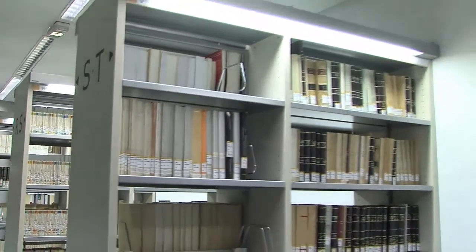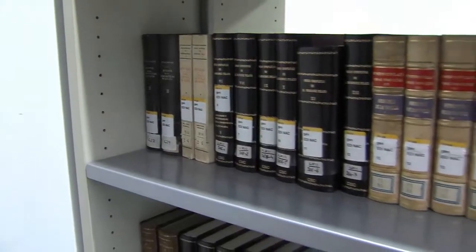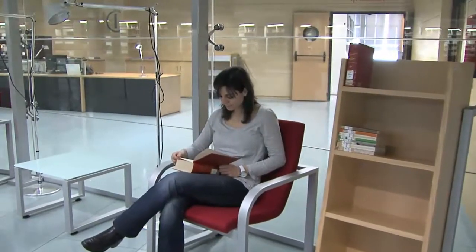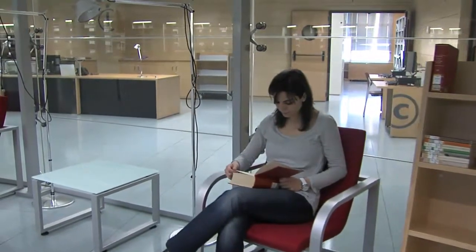The general series are located on the balcony of the first floor. Titles are arranged in alphabetical order from A on the right to Z on the left. The area has space for reading and trolleys, where books can be left after consultation.